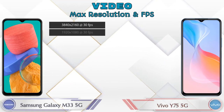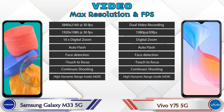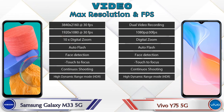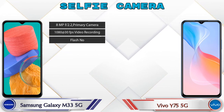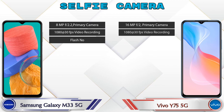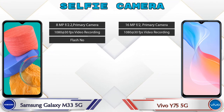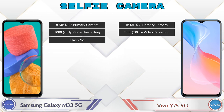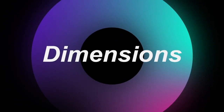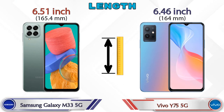If we talk about video camera, in both phones eight different types of features are available. Talking about the front selfie camera, the Galaxy M33 5G has a single camera with three different features available, and the Y75 5G also has a single camera with two features available.